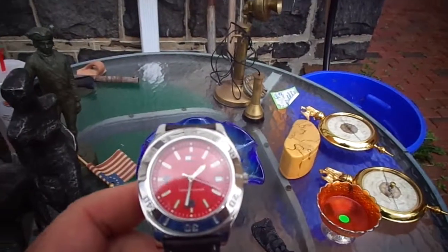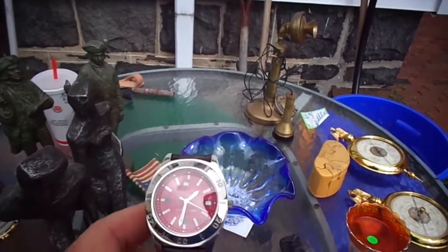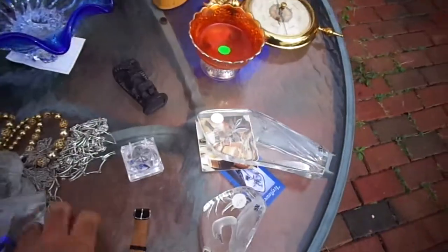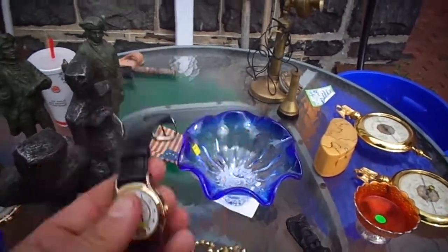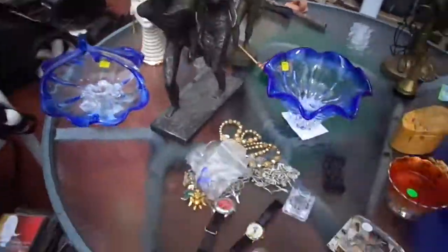And I forgot — these two watches. I got a Tommy Hilfiger watch for $2. This one still has the plastic on the back, so that's pretty good. And it's a Fossil Mickey Mouse watch — $2. That's everything. Thank you.